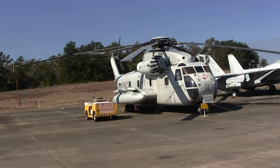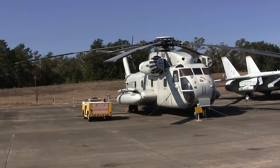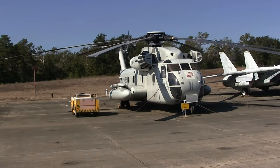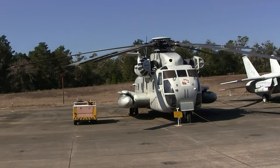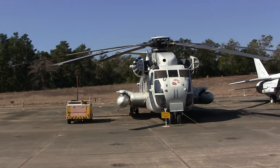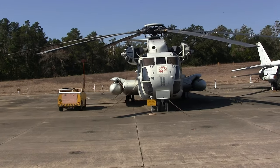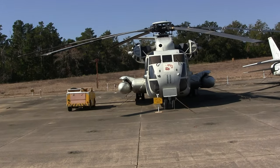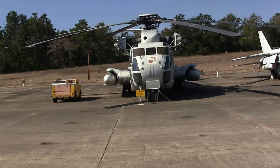The Marine Corps is the primary user of the Sikorsky CH-53 Sea Stallion heavy-lift helicopter. Sea Stallions have been in use since 1966 and are still used today. It is the largest and heaviest helicopter in the U.S. military and can either carry 37 combat-equipped Marines, 24 wounded personnel on litters, or 8,000 pounds of cargo.